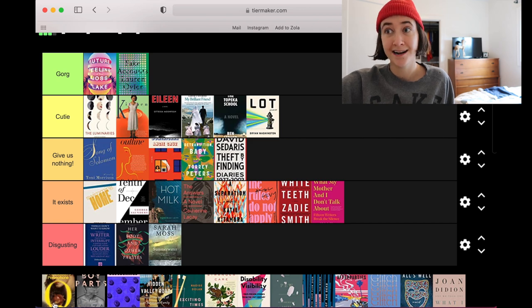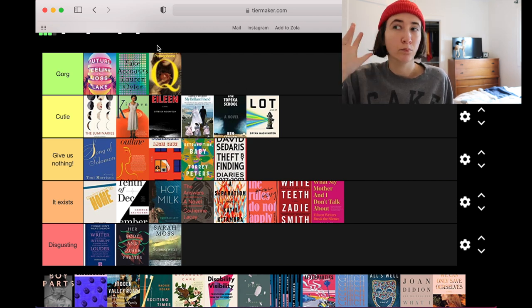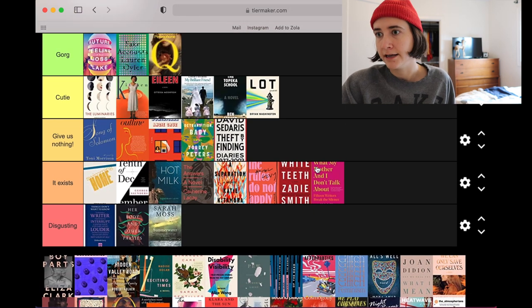Another weird one — The Exhibition of Persephone Q, she's gorge! We're using a historical oil painting and a fresh use of type, this giant Q taking over the majority of the book cover. It has this blurring edge effect which I think lends to the content of the book really well.